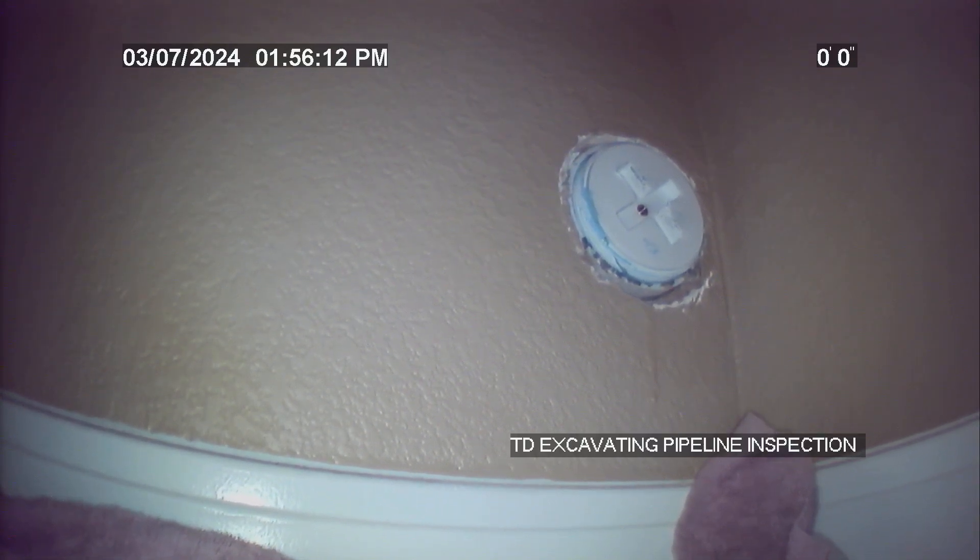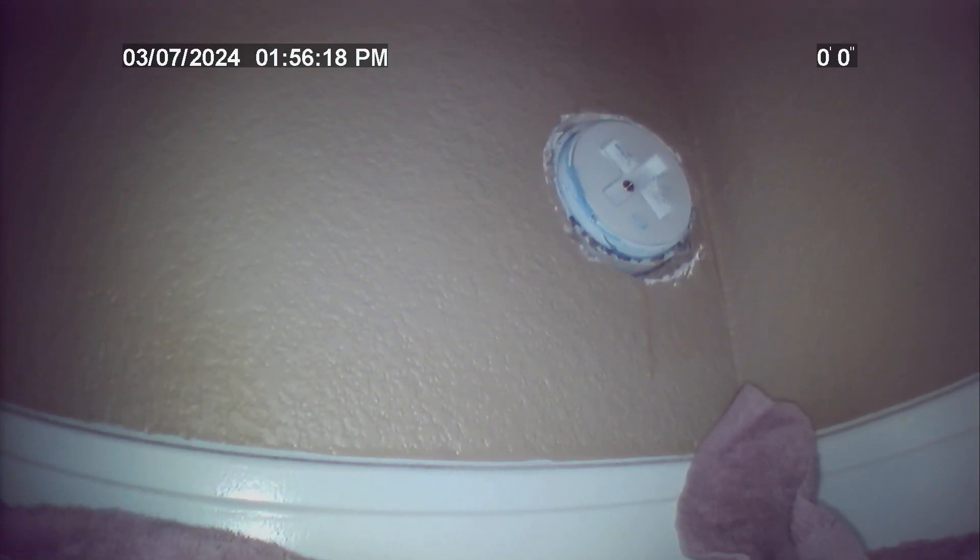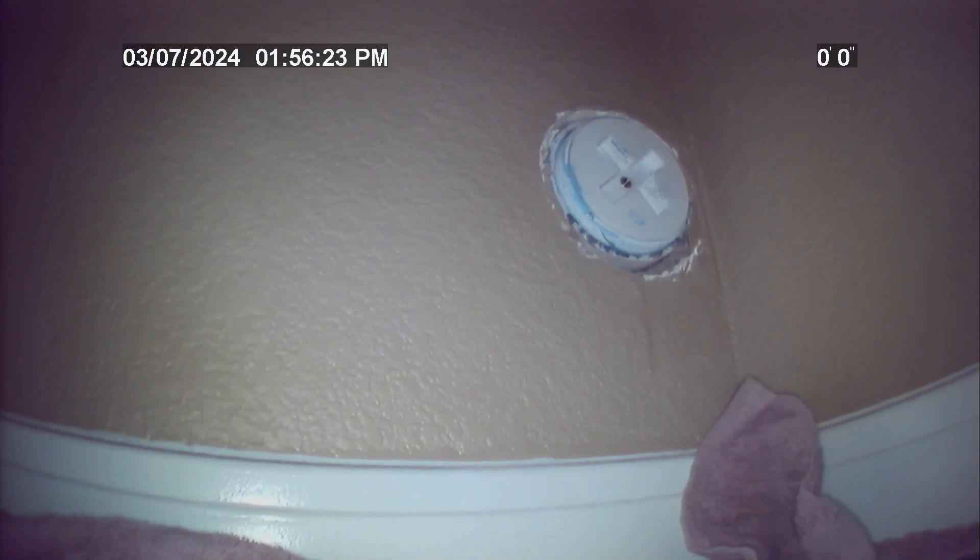6719 Dancing Wind Drive, Colorado Springs, Colorado 80923. Going to be cameraring the sewer lateral at this residence from the 3-inch schedule 40 PVC clean-out in the southwest basement bedroom to city main.